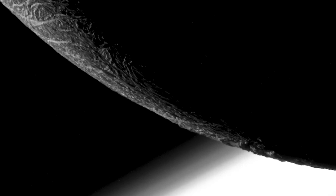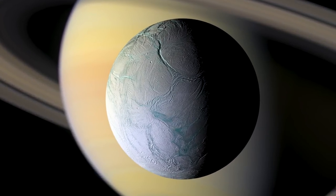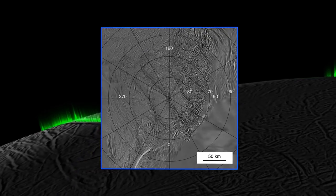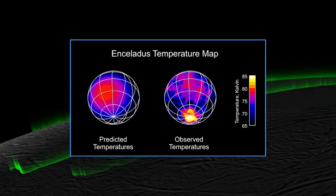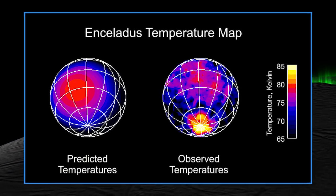Enceladus is a very small icy moon of Saturn, about 300 miles in diameter. It's a moon we weren't expecting to see a lot from, and it's had a huge impact on the Saturn system. We had hints that this moon may be active, stretching all the way back to the Voyager mission. But when Cassini arrived, it was able to detect curtains of icy material venting into space. Using the CIRS instrument, we were able to zoom in on the South Pole and see it was much warmer than expected. The pattern of temperatures on Enceladus did not match a simple inert body absorbing sunlight and re-radiating it.